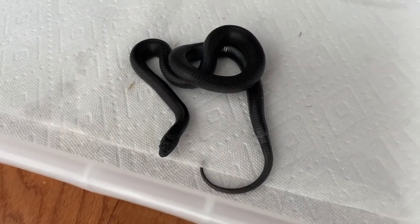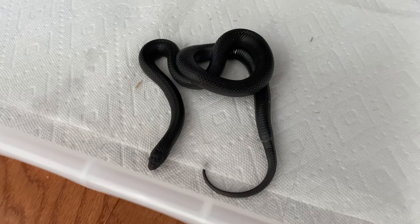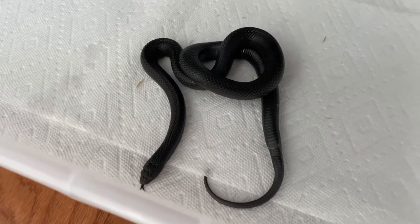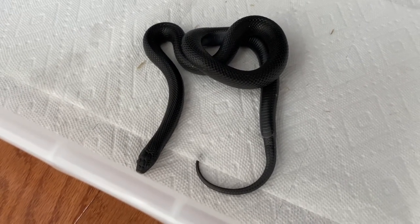Thanks for checking out all my kingsnakes with me today, and checking out the new kingsnake that I haven't named yet — the mosaic from BHB. Please like and subscribe, and thanks for watching!